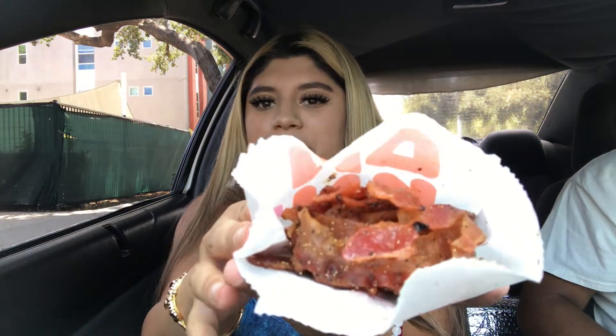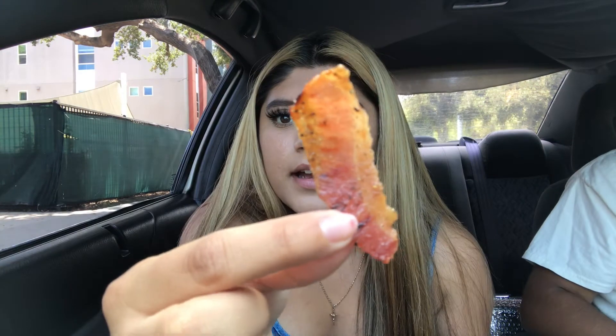Okay now we're gonna try the bacon. It's good — it has some kind of seasoning on it, I don't know what it is, but it's good. I give these a ten.